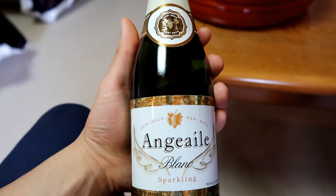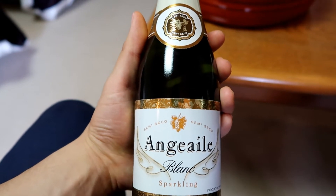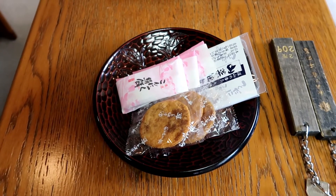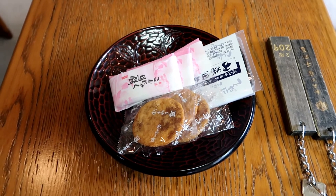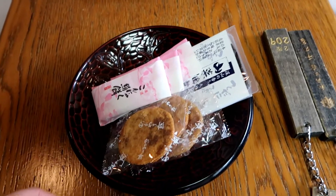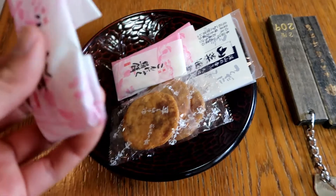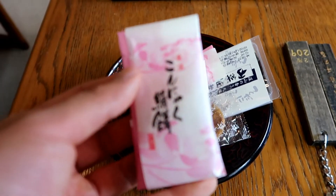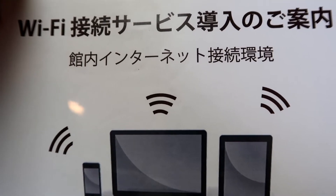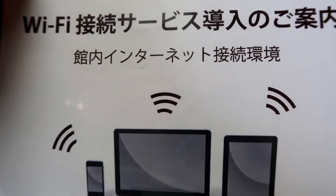I got the welcome drink champagne, so I will enjoy it at night time. In Japan, most hotels prepare Japanese Wagashi, Senbei, and this one is like mochi. Of course, we have Wi-Fi service, and this is a very strong connection. Nice.